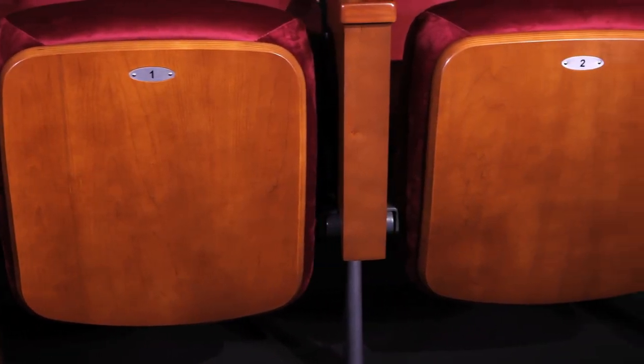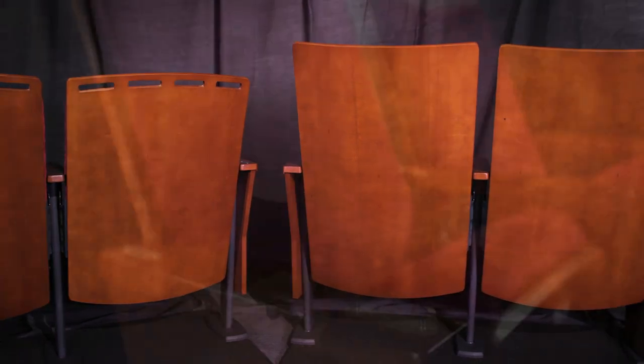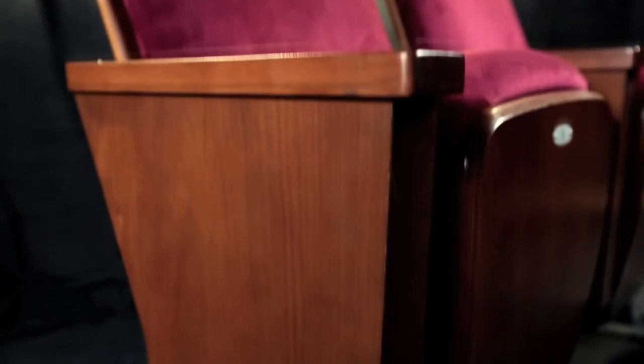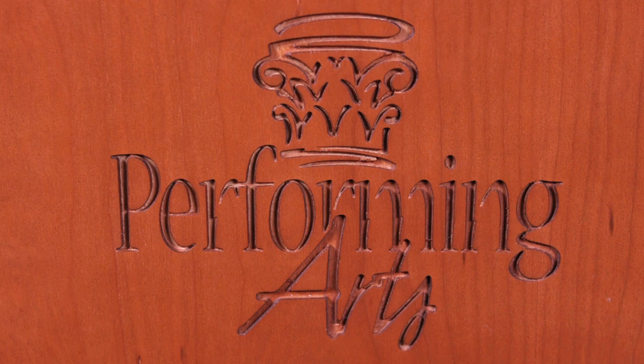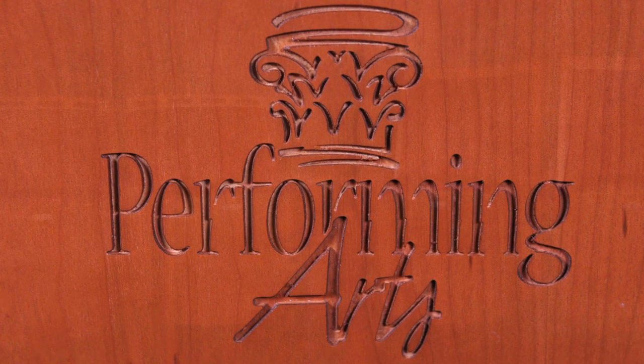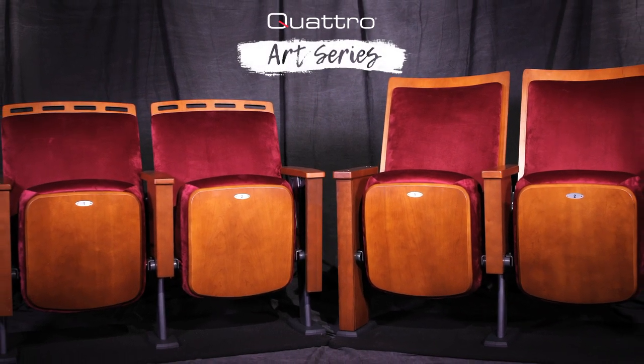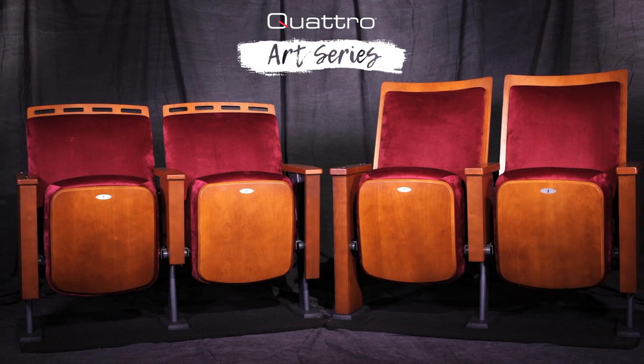Our Quattro Art Series introduces the concept of dedicated design spaces, where you can add engraving, patterning, or other choice components typically offered exclusively on more pricey custom chair designs. The Quattro Art Series by Hussey Seating — an experience in itself.